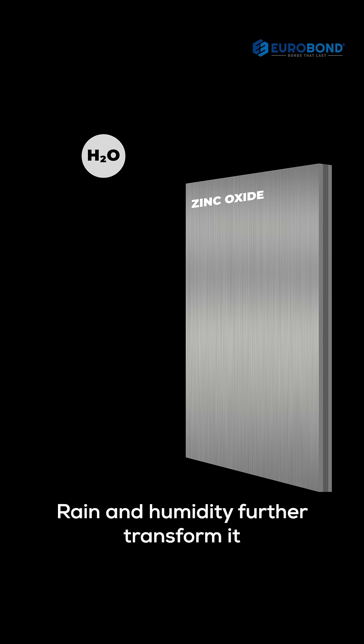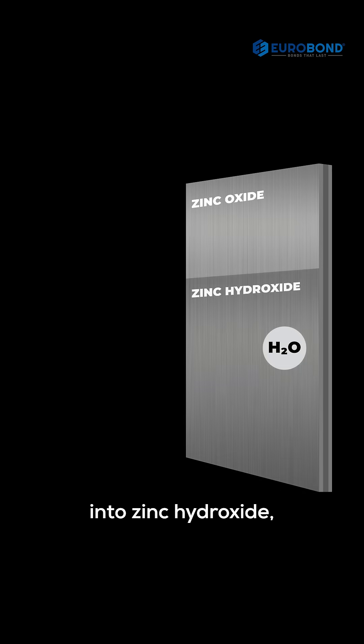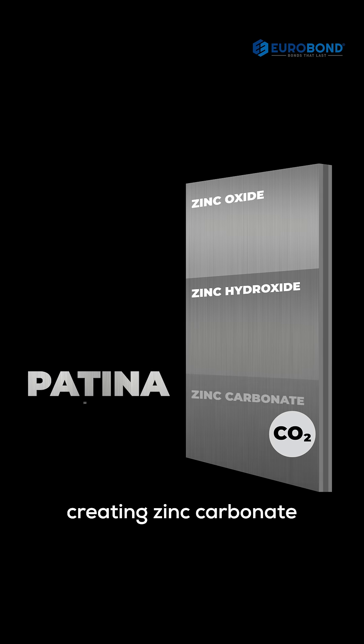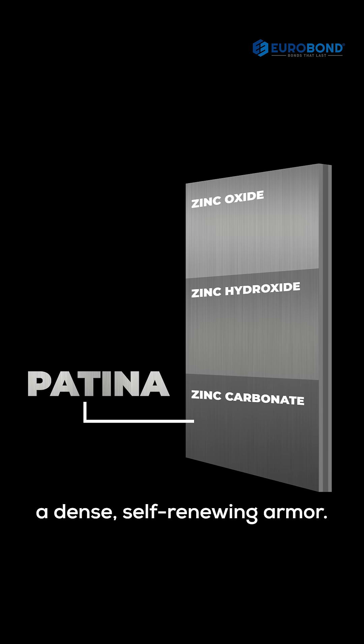Rain and humidity further transform it into zinc hydroxide, and over time, carbon dioxide in the air completes the cycle, creating zinc carbonate — a dense, self-renewing armor.